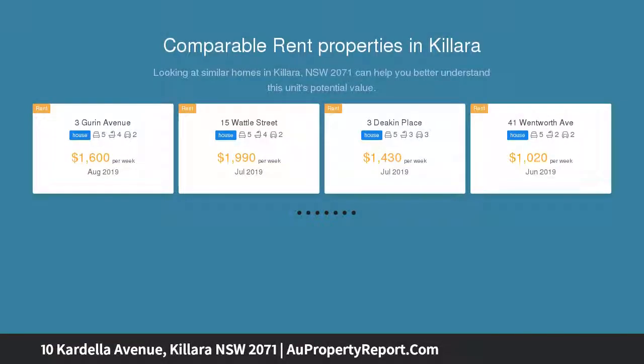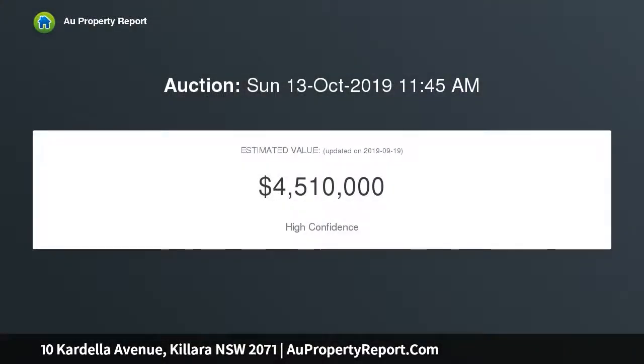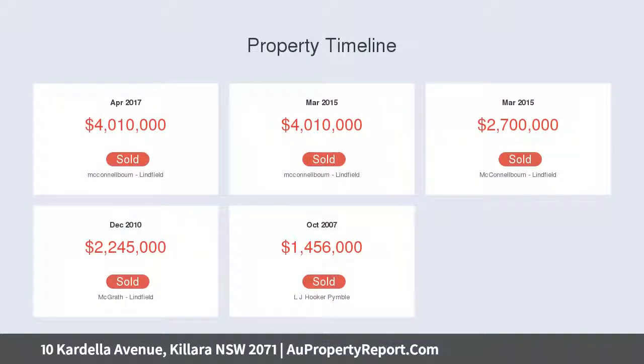This stunning family home features luxurious finishes, impressive living and entertaining areas, and a northeast rear aspect framed by beautiful level gardens. The elegant facade is enhanced by timeless 1920s detailing, and refined interiors incorporate high ceilings, solid oak timber floorboards, and plush carpets.